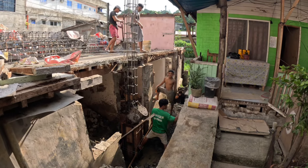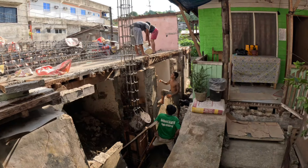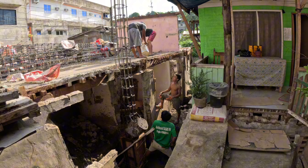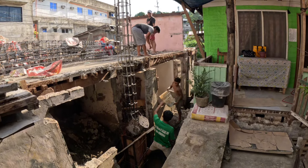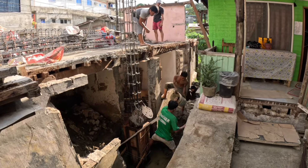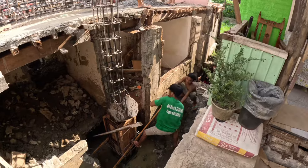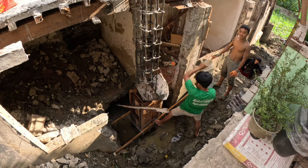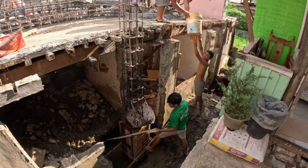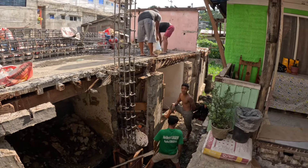They're getting ready to fill the cement in the column. They're going to pass the bucket down, fill it up, pass the bucket down. This is teamwork.